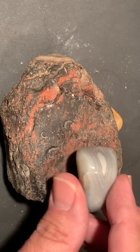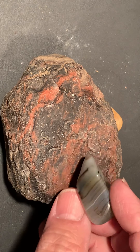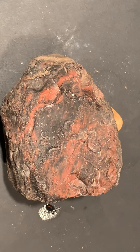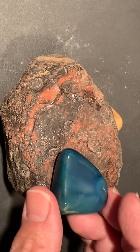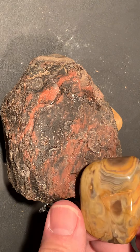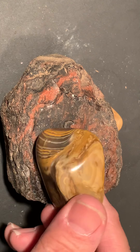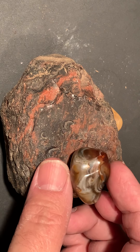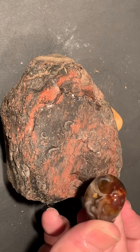It's got a nice agate here. I know I didn't find out where that came from, but it's in there somewhere. It's just a regular rock, but they polish up cool. I don't know what it is, but it's got a lot of layers to it and a color.